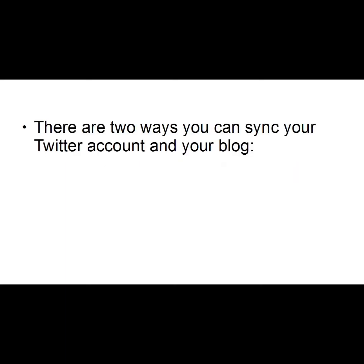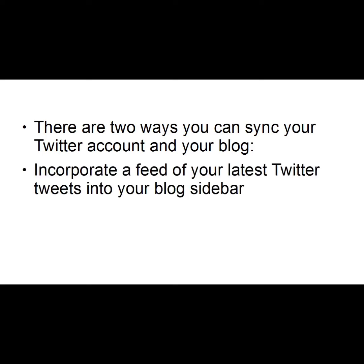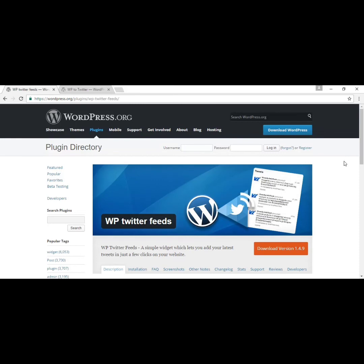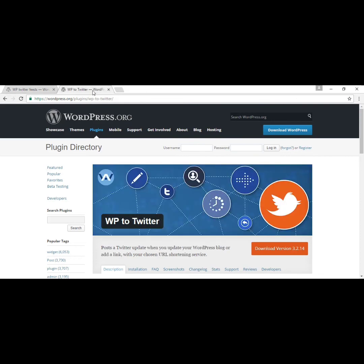There are two ways you can sync your Twitter account and your blog. You can incorporate a feed of your latest tweets into your blog sidebar, or you can automatically let Twitter followers know you've updated your blog with a new post. For the former, you can use the Twitter Feeds plugin — each time you post a tweet it will automatically be displayed on your blog, and Google will treat it as new content and update its rankings accordingly. For the latter, you can use the WP to Twitter plugin, which will send a tweet to your followers to let them know you've just made a new blog post. Both of these plugins can be installed from within the WordPress dashboard and are both free.